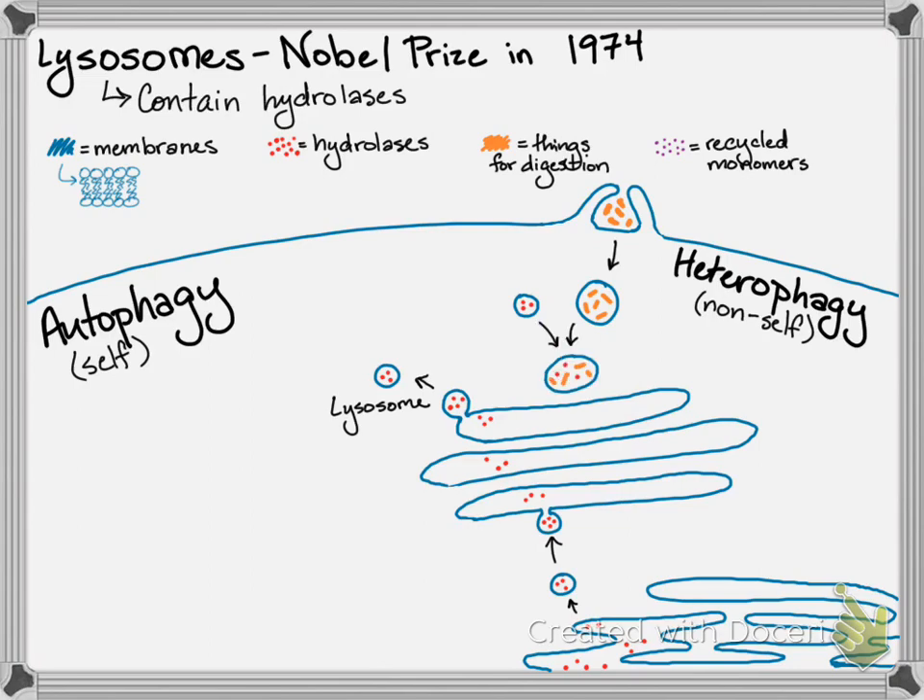You then combine a lysosome with that phagosome to make what we refer to as a secondary lysosome. But that's a temporary structure. You use those hydrolases to break down whatever food or bacteria was engulfed, breaking them down into their constituent monomers. Then little proteins in the membrane called permeases let the recycled monomers out, while the hydrolytic enzymes remain inside — they might be neutralized or recycled to use again.